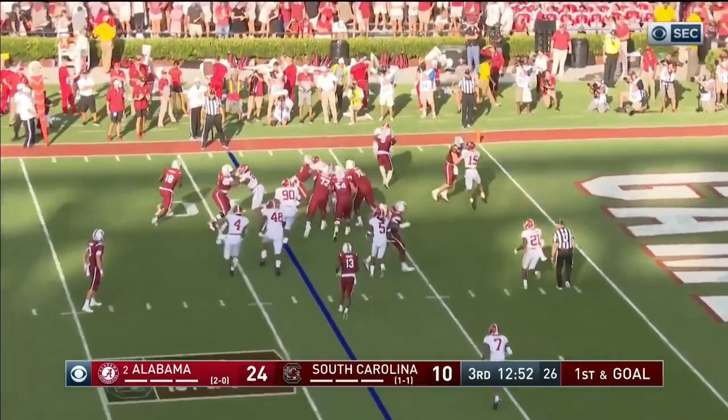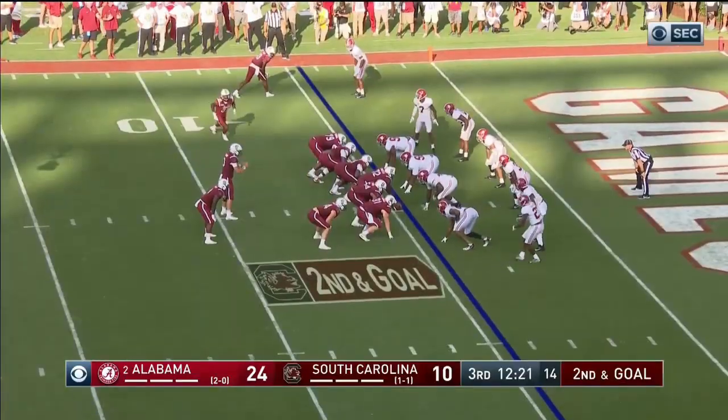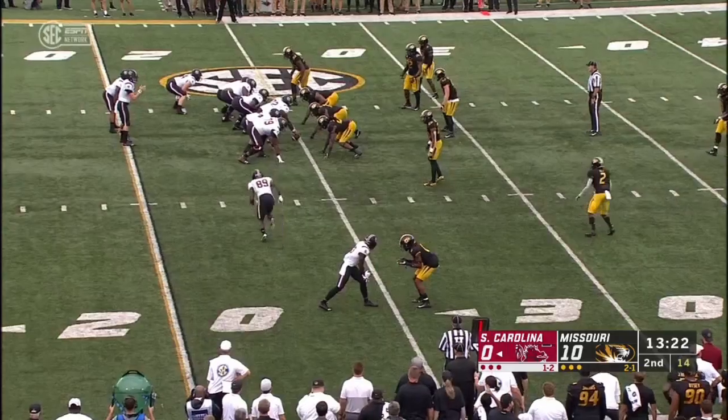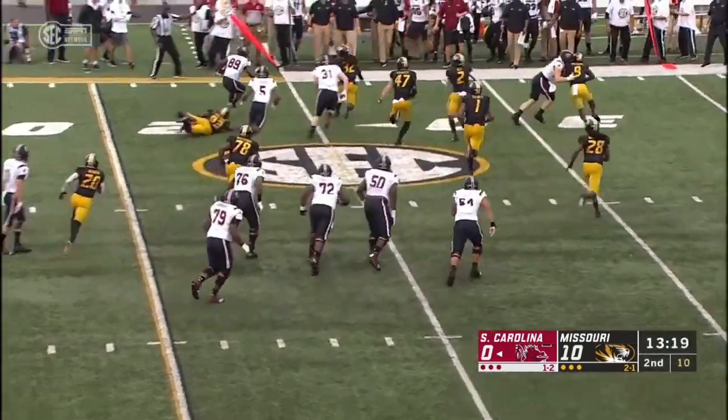He laid the ball off and played. Here's the end around, or Trey Smith — he got here just inside the five. Here's Edwards and he's going down. To the slot. That touchdown for Mizzou came by Cale Garrett, the senior linebacker.